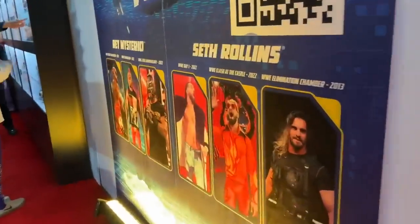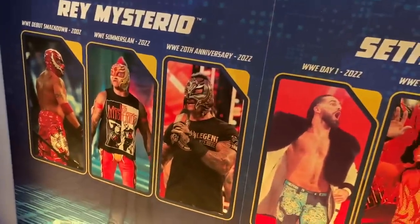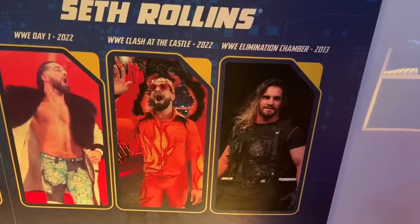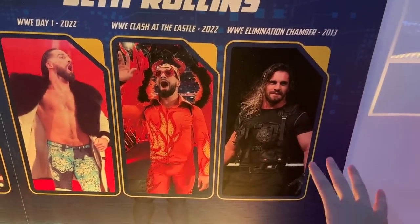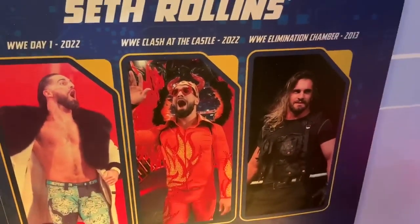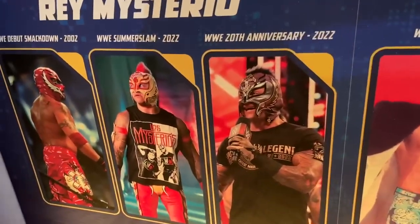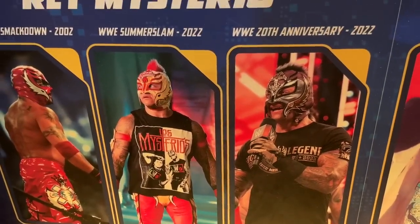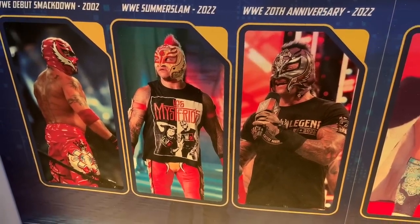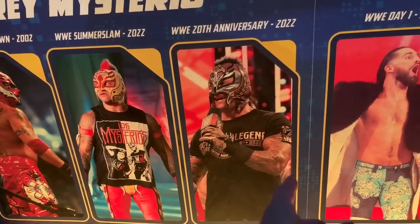They also have this other setup here, which is the Fan Takeover Ultimate Edition — cast your vote for an Ultimate Edition Rey Mysterio or an Ultimate Edition Seth Rollins. We don't want the shield gear — stay far away from that. I'm fine with either of these other gears. If I had to pick, I'd probably go with day one. Just don't pick the shield one — we don't want to see that.